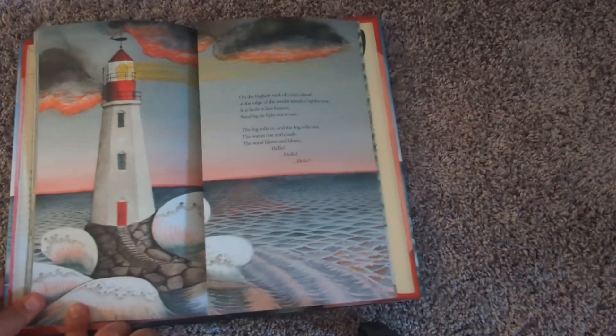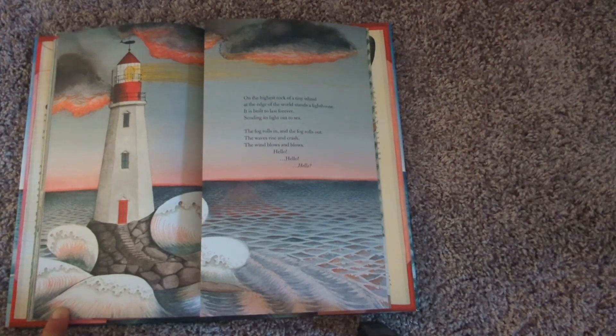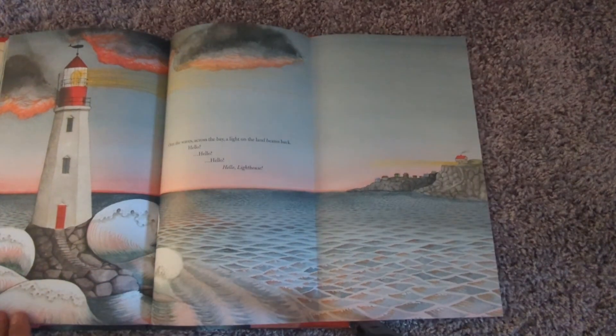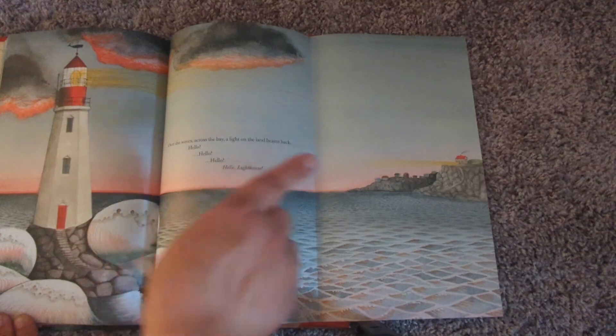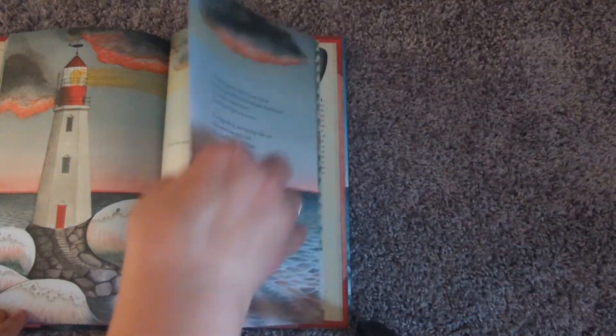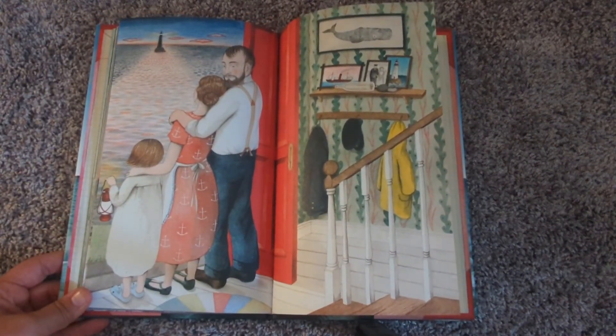On the highest rock of a tiny island, at the edge of the world, stands a lighthouse. It is built to last forever, sending its light out to sea. The fog rolls in and the fog rolls out. The waves rise and crash. The wind blows and blows. Hello. Hello. Hello. Over the waves across the bay, a light on the land beams back. Hello. Hello. Hello. Hello, lighthouse. The end.